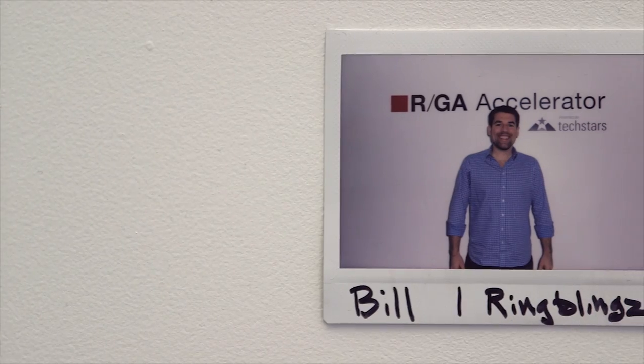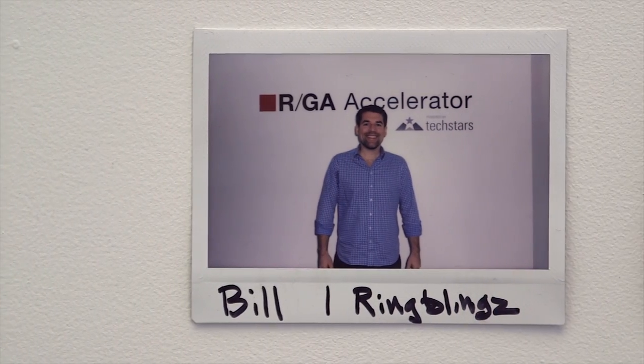My name is Bill Phelps and I'm the co-founder of Ringblings. Every company lives and dies by innovation, and even in this tiny space we live and die by innovation. If you can't evolve rapidly, someone's gonna beat you to market or the market's gonna pass you by.